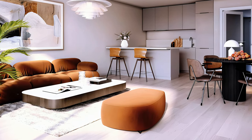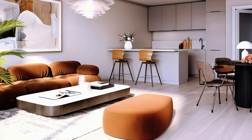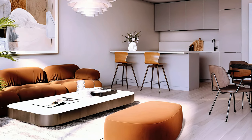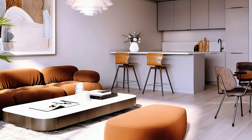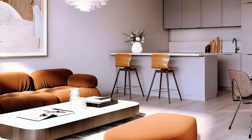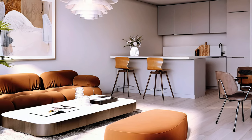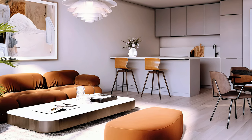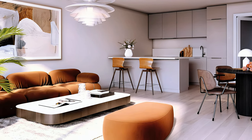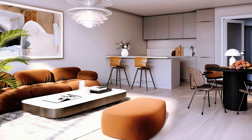Here you can see a cozy and modern open space apartment with light taupe-color walls and light hardwood floor. The kitchen is tiny but functional with light grey cabinets, white countertop, a small island and two breakfast bars. The dining area is simple but elegant with a black round table and four chairs. The living area is comfortable and stylish with low-profile furniture, a nice brown hue round-edge sofa, ottoman, and long rectangular coffee table with round edges. The decoration includes a large modern painting on the wall above the sofa and an indoor potted plant that adds some greenery and freshness to the space.